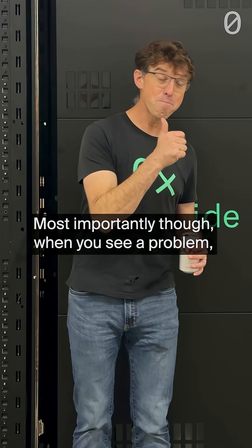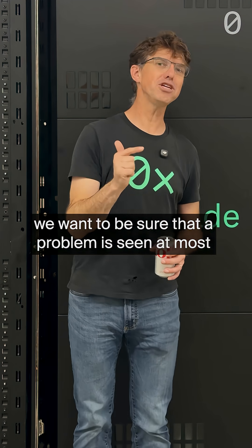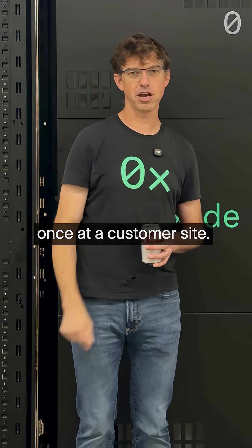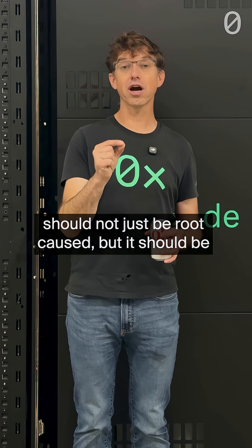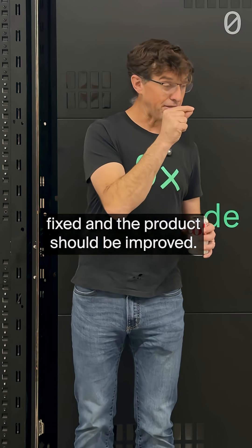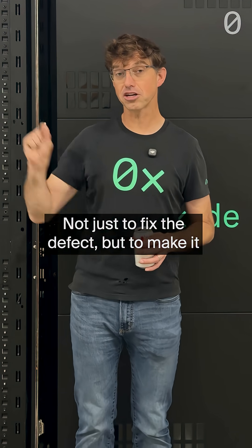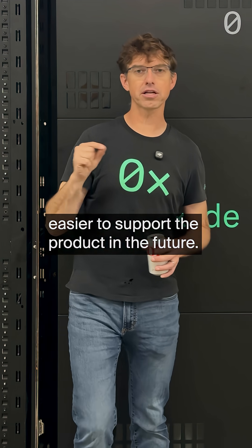Very important, they can do that. Most importantly, when you see a problem, we want to be sure that a problem is seen at most once at a customer site. If a customer sees a problem, that problem should not just be root-caused but it should be fixed, and the product should be improved — not just to fix the bug, not just to fix the defect, but to make it easier to support the product in the future.